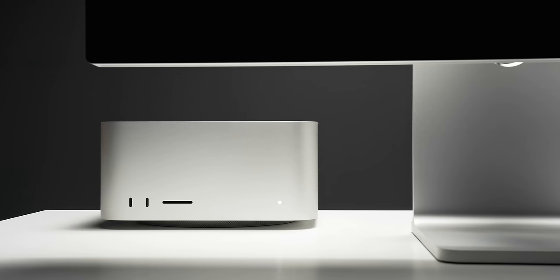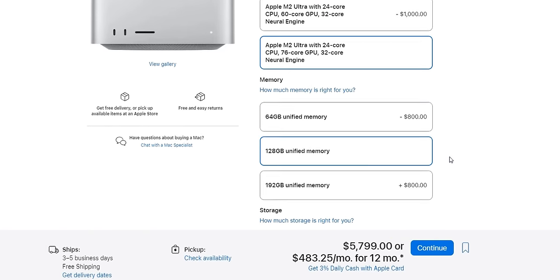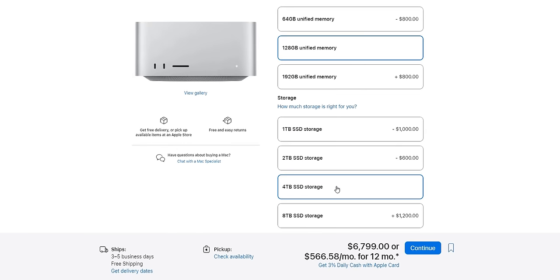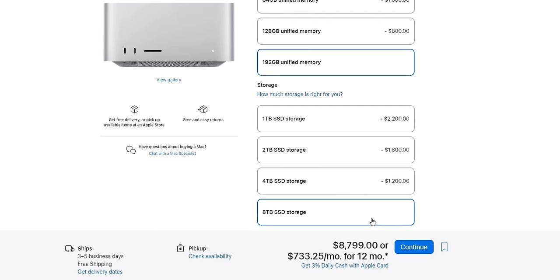24 CPU cores, 76 GPU cores all on a single chip. This one also has 128 gigabytes of memory, which is shared between the CPU and GPU. And we also have four terabytes of storage. Those specs get this thing close to $7,000.